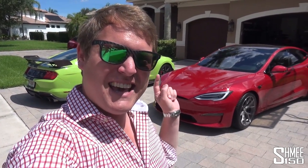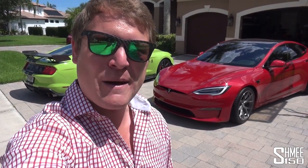Hi guys, I'm Shmi. Hello and welcome back to the channel where you join me in Florida. It is boiling hot today, but I'm here with Brooks from Drag Times to check out his new Tesla Model S Plaid.